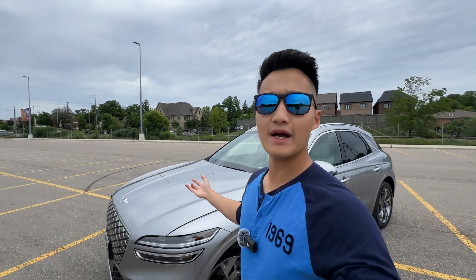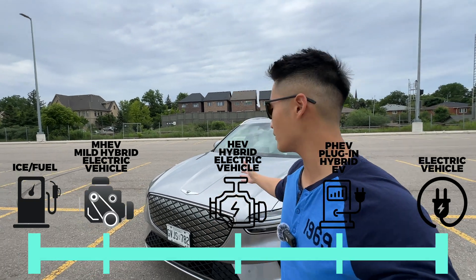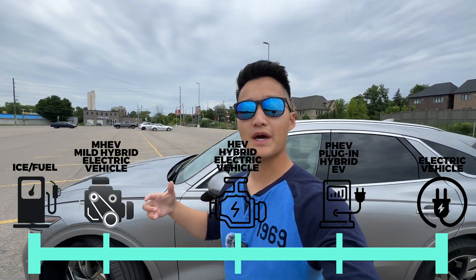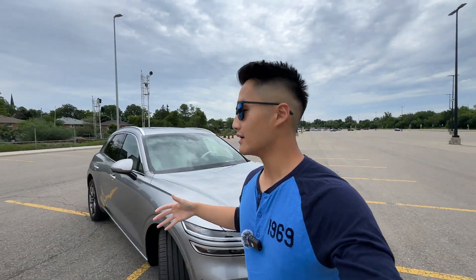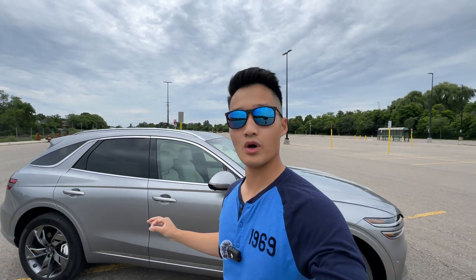The final type of electrification is a full electric vehicle like the one we have here, the Genesis GV70 electrified. Generally speaking, these have battery packs between 40 kilowatt-hours to 200 kilowatt-hours — for example, in a Hummer EV. So depending on what you need and whether you have access to charging, that will really determine what type of electrification you'd want in your garage.